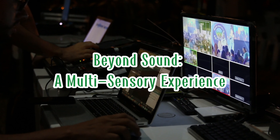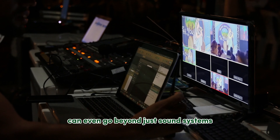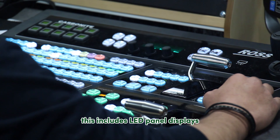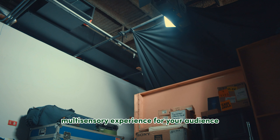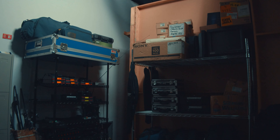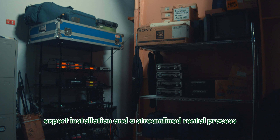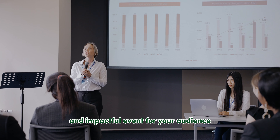Beyond sound, some equipment renters offer a multi-sensory experience — they can provide a wide range of rental equipment to enhance your event's visual impact, including LED panel displays, flat panel displays, and more, allowing you to create a truly multi-sensory experience for your audience. Renting sound equipment doesn't have to be a headache. By partnering with an equipment renter, you gain access to top-tier equipment, expert installation, and a streamlined rental process — allowing you to focus on what truly matters: creating a memorable and impactful event for your audience.